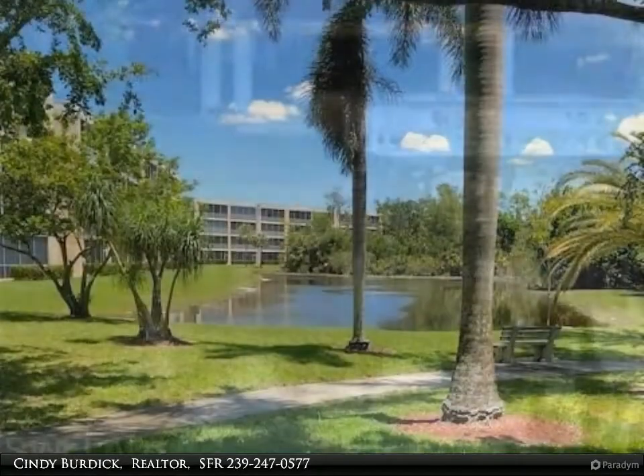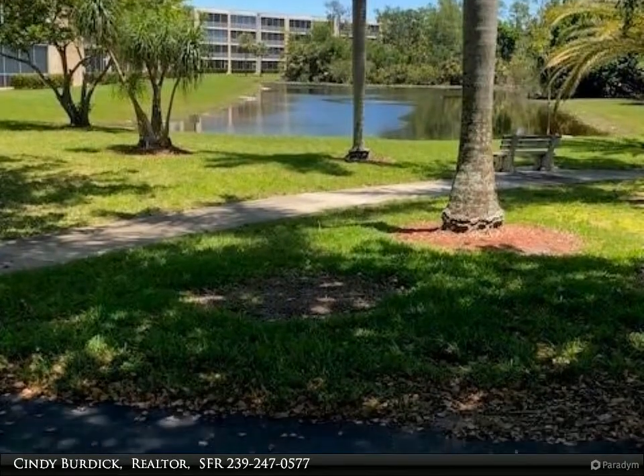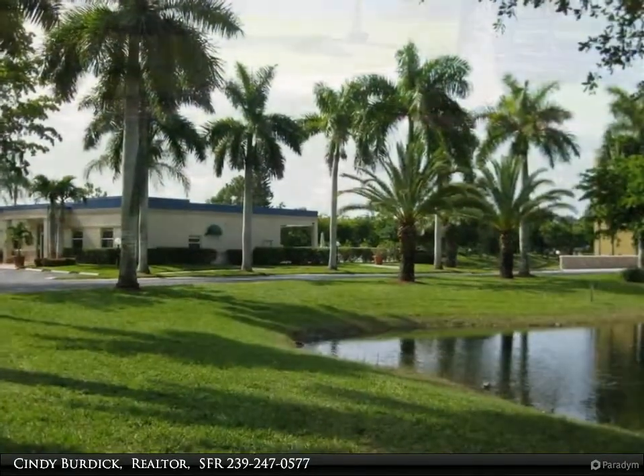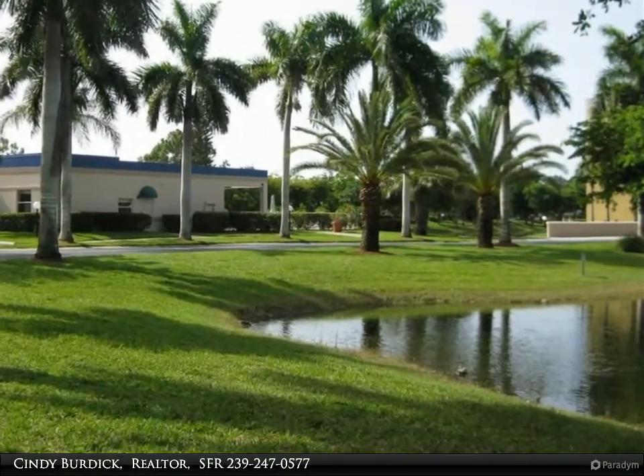Outdoor grills and bike racks. The condo has been updated beautifully with granite, stainless steel appliances, and LVP tile flooring. There is an updated shower in the guest bath. The Lanai is unbelievable at 22 by 8.